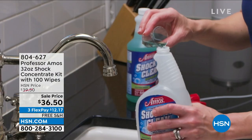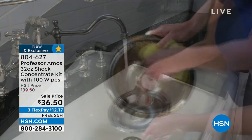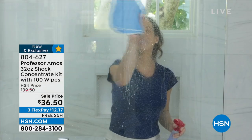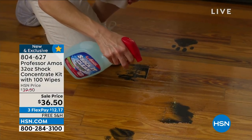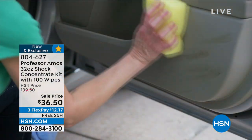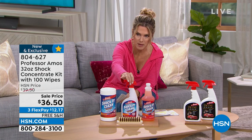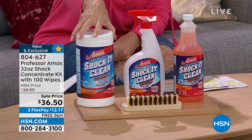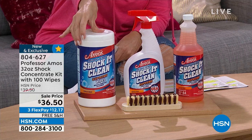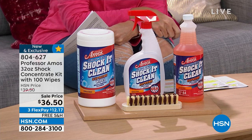Here's what we put together for you — a really incredible buy. You get the concentrate bottle, which is 32 ounces and makes up to 128 bottles. From glass to floors to doors, anything you can think of, this is going to take away dirt and grime — kitchens, bathrooms, floors, indoors and outdoors. We're also sending you home with a 24-ounce empty spray bottle so you can make those 128 bottles. We're sending a brand-new Tampico brush, the super-size 100-count Shock It Clean on-the-go wipes. Today for the anniversary price, it's $36.50, and we have free shipping and handling for these four pieces.